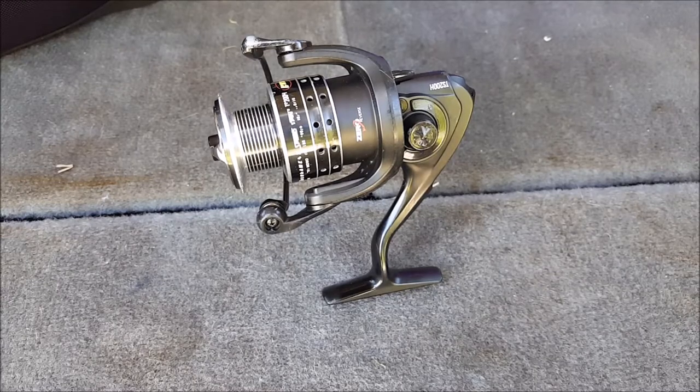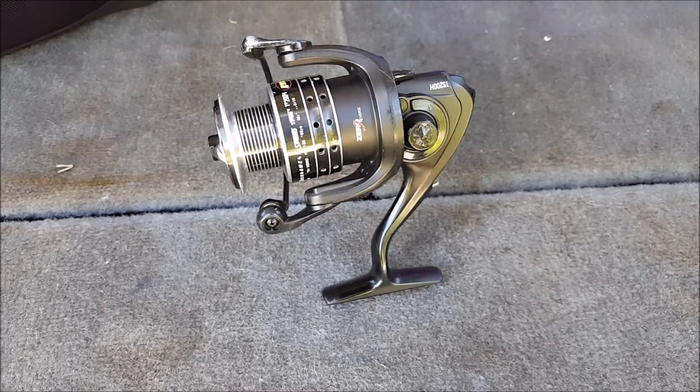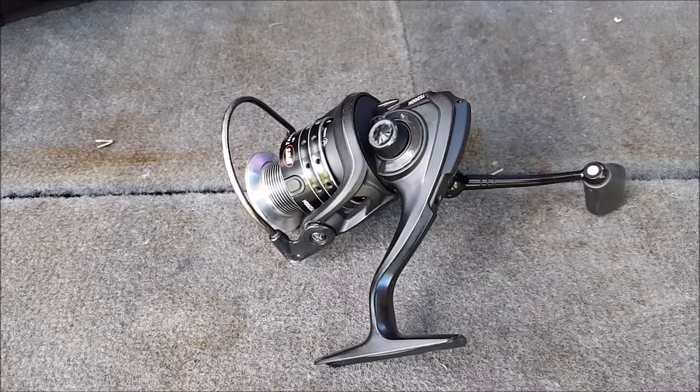Hey guys, welcome back to a new video! Today I'm really excited to start a short series where I'm going to help you figure out what to get for your bass tackle. If you're just getting into bass fishing, this series will help you choose a reel, choose your rod, and get into the amazing world of bass fishing. Today we're starting with the reel.